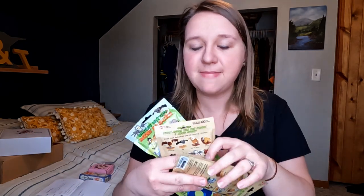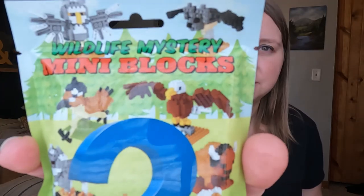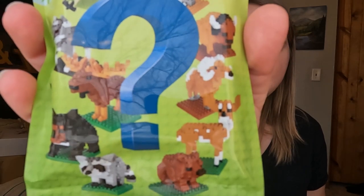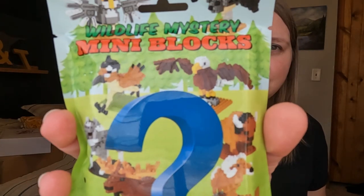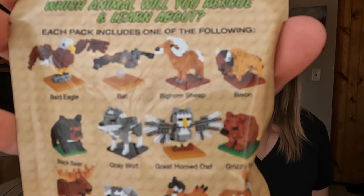This year we went to Mount Rushmore and found these mini blocks. My son got a mini block set and really enjoyed it, so while they weren't paying attention we picked up these wildlife mystery mini blocks. We have four of them, one for each stocking. They could be a bald eagle, a bat, bighorn sheep, bison, black bear — all kinds of things. I think they're going to have a lot of fun with these mini builds before we head off to church.